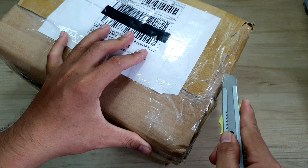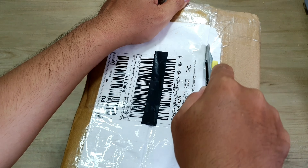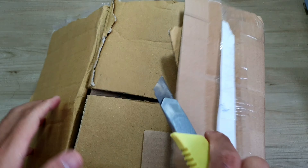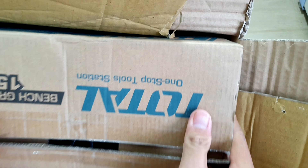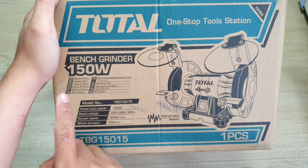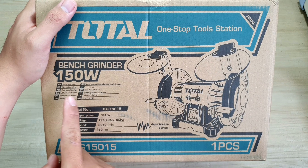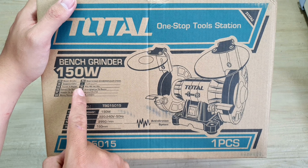Bên ngoài người ta đóng gói bằng một cái thùng carton khá là chắc chắn, và cũng rất là nhiều lớp. Bên trong đây anh em nhìn thấy sẽ là thương hiệu của Toto, 150W. Bên dưới đây sẽ có các ngôn ngữ của các nước mà bên Toto người ta phân phối. Ở đây thì mình nhìn thấy có tiếng Việt nữa.